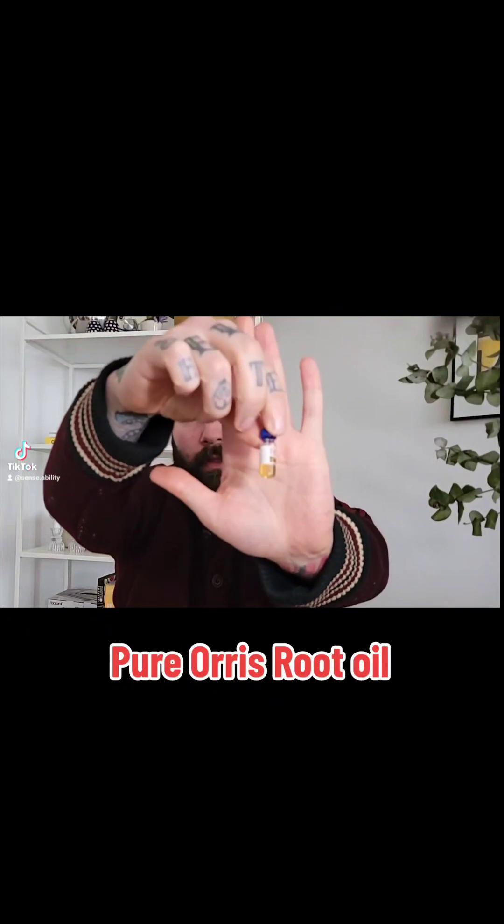The special thing about this, which he sent me a sample of, is in this little vial. This is pure Orris Root oil — Orris Root being the root system of the iris plant — and it's 100% natural. So this has natural iris in it.